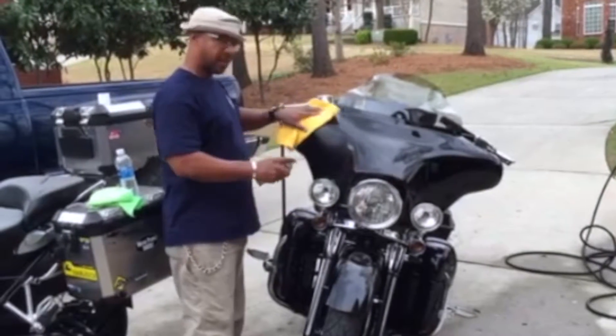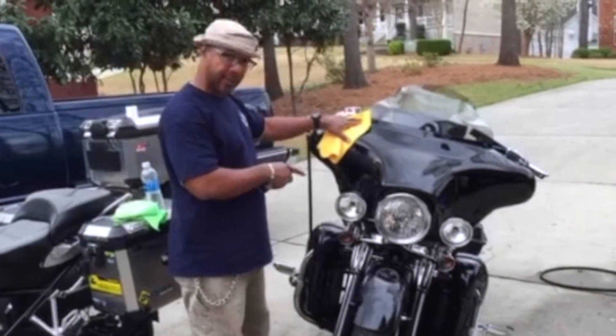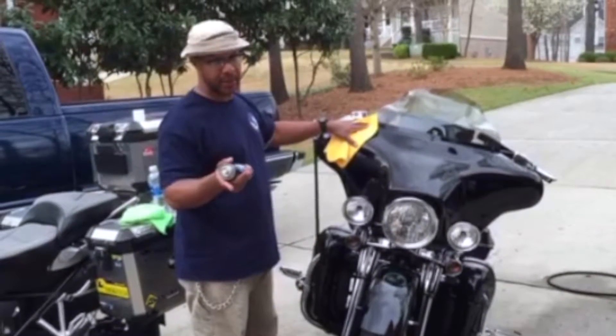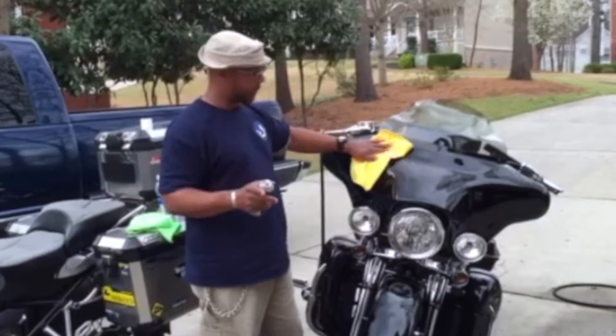Hello everybody, this is my first YouTube video. I wanted to do a comparison and contrast between my Harley Davidson and my BMW GS Adventure. This is mainly about the GS Adventure — I've never seen any Black guys talk about a GS Adventure and I wanted to get my perspective of it.